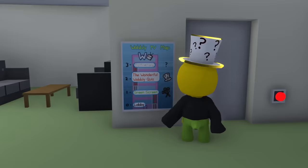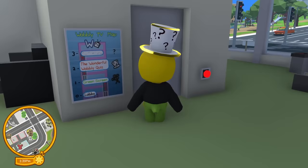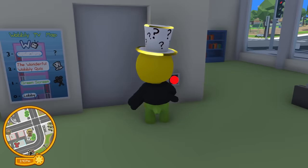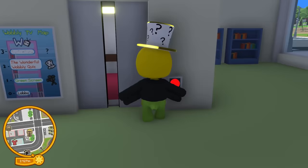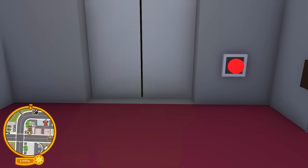I didn't even realize. So there's a lobby, green screen, the wonderful Wobbly Quiz, and all that. We're going to take this elevator up and see if we can get to that. Come on, third floor. I hate buttons in this game, but here we go — we're going to try to get to the third floor.